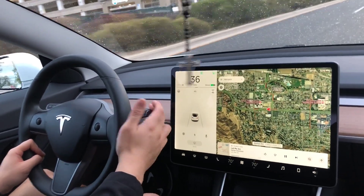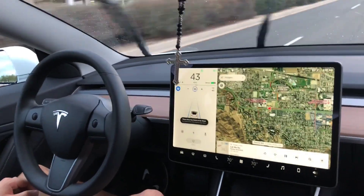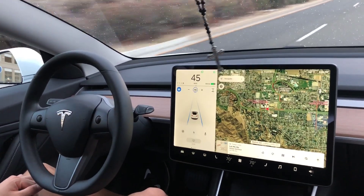To use autopilot, all you have to do is press this stalk down twice, just like that, and it'll go ahead and go to the speed limit. I haven't really noticed any jerky moments with it at all — it's very responsive and it's actually a really smooth drive.